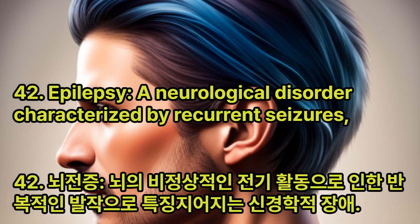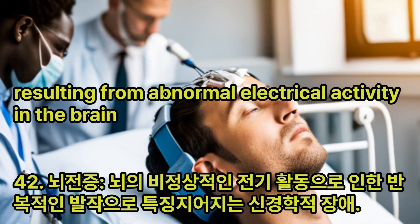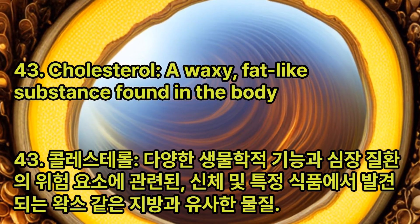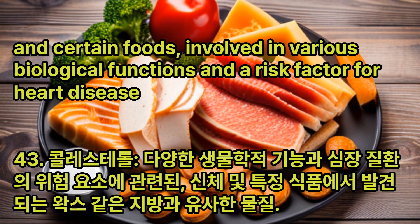Epilepsy: A neurological disorder characterized by recurrent seizures resulting from abnormal electrical activity in the brain. Cholesterol: A waxy, fat-like substance found in the body and certain foods, involved in various biological functions and a risk factor for heart disease.